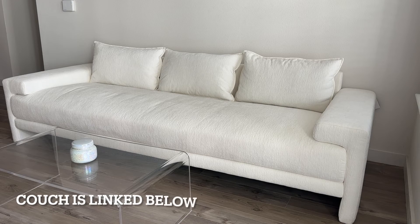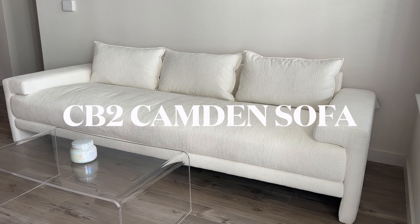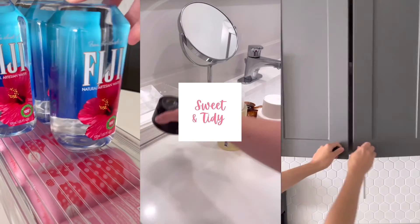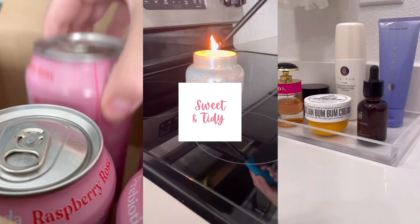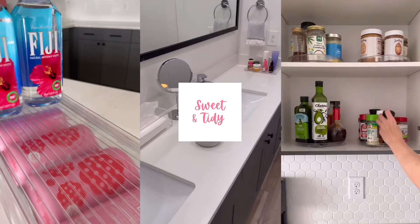If you want to check out either of these pieces, I have them both linked below for reference. If you want a nice piece of furniture that's really going to elevate your living room, I do recommend this sofa — I'm a big fan and overall very happy with my purchase. Thank you so much for watching. I hope you found this review helpful. Feel free to drop any questions below in the comments.